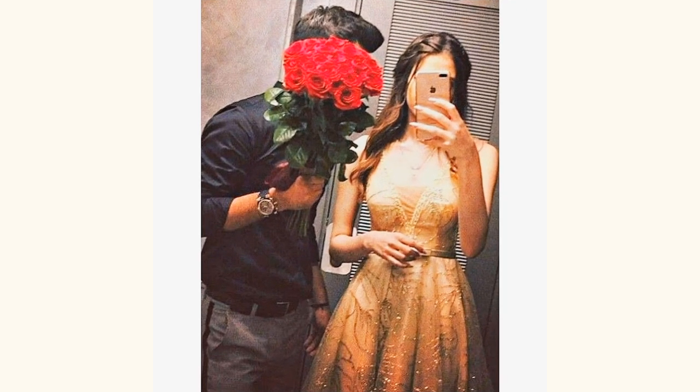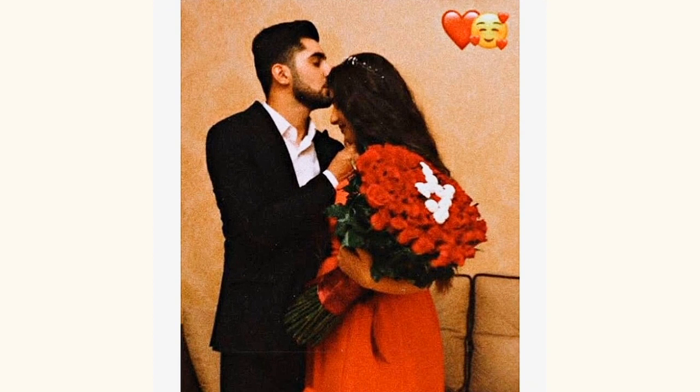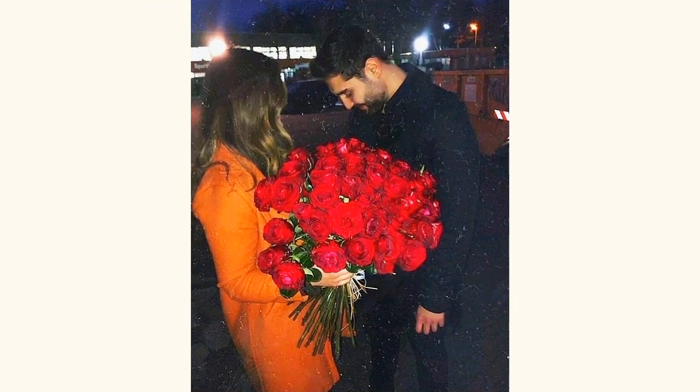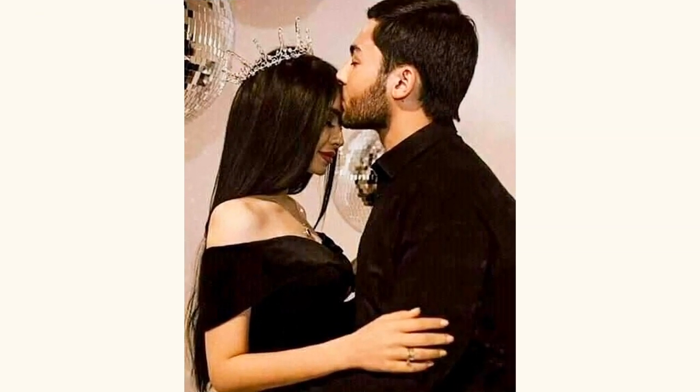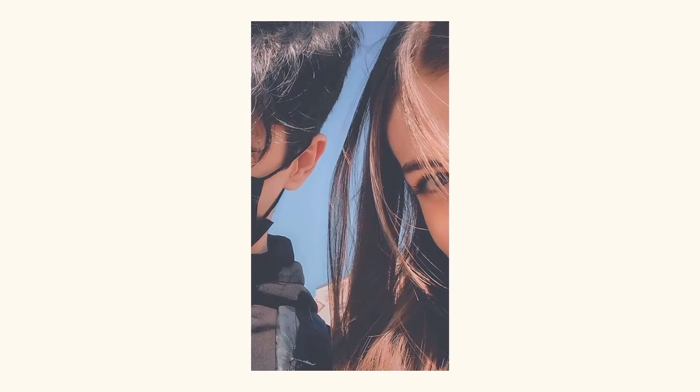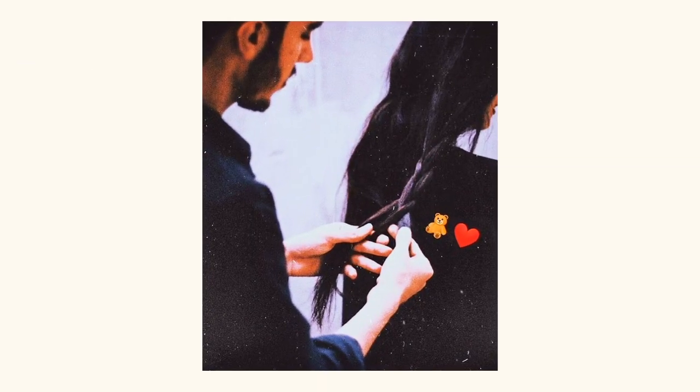If you are new on my channel and you like any of the pictures from this video, don't forget to subscribe and give a thumbs up. If you want to watch more such kind of videos, you can tell me in the comment section and I will try to fulfill your demands. I've also uploaded some very beautiful trending topics on my channel.